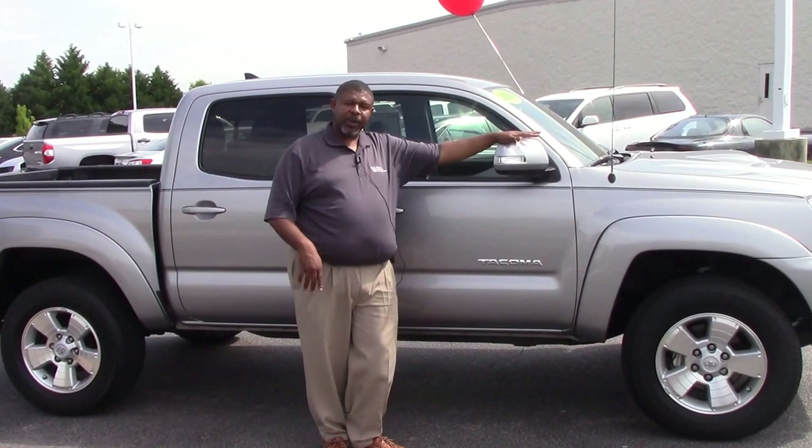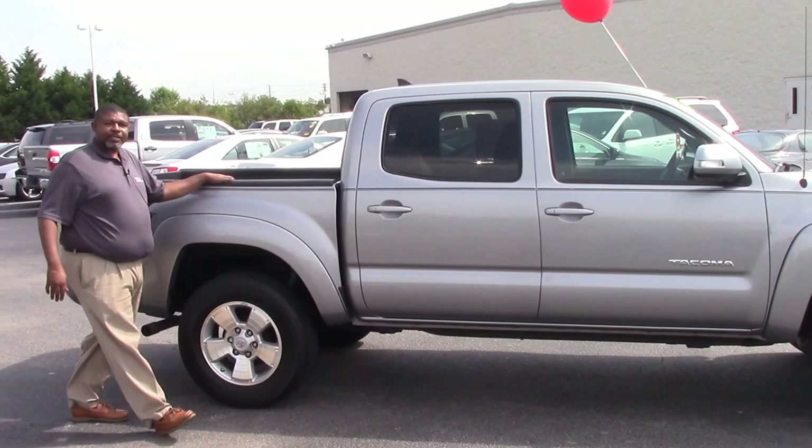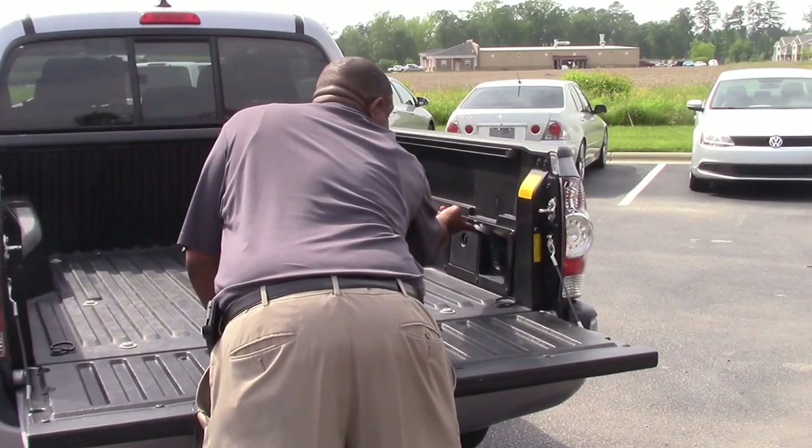This is an awesome little truck with extremely low miles. The 2014 TRD Sport Tacoma has a bed liner and also has an outlet, so if you're outside needing to do some work, you have an outlet available.